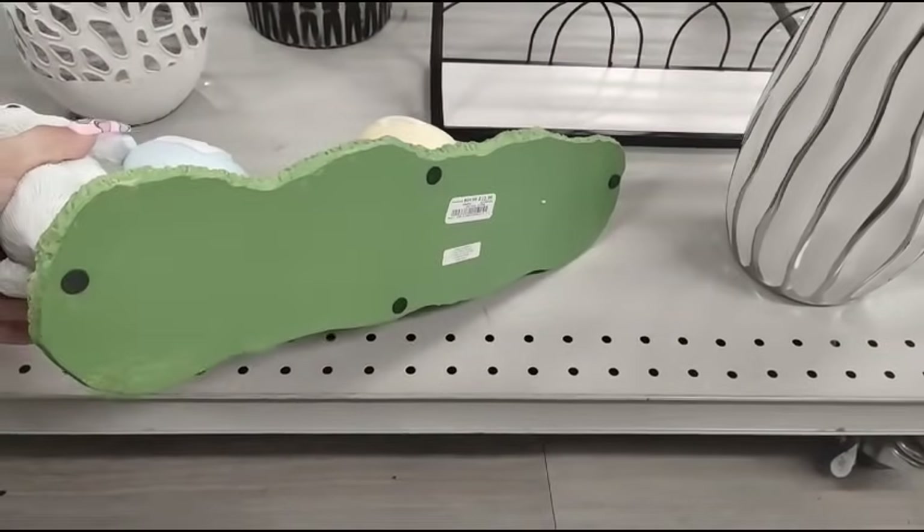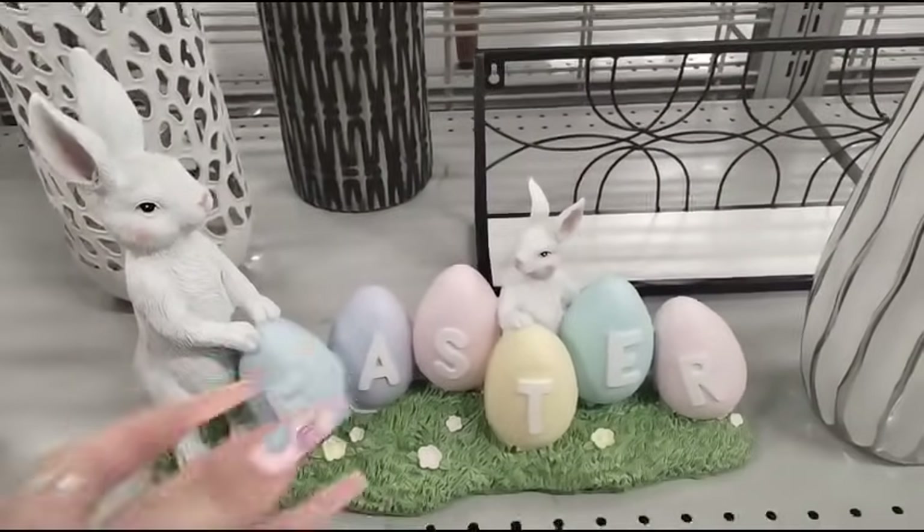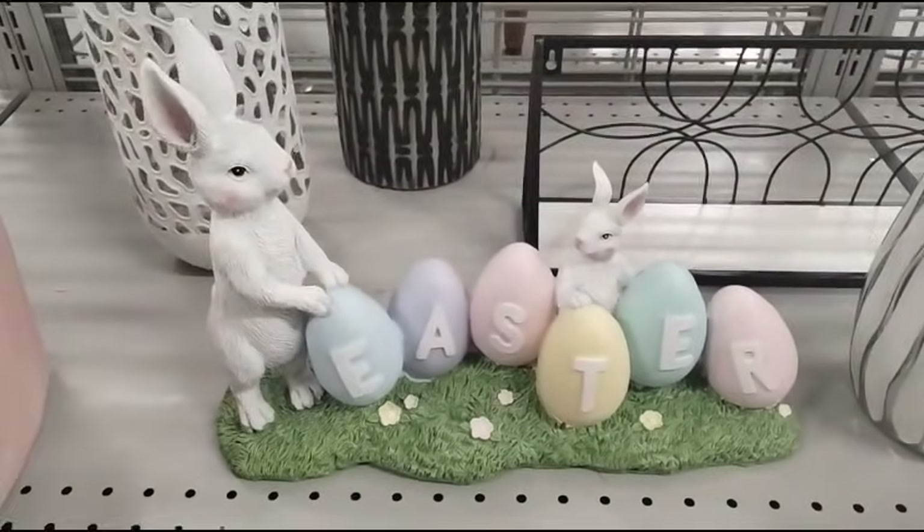This is gonna be $12.99 and I really like it. It is resin, it's really nice. The bunnies do look vintage, so that's a really nice touch right there.